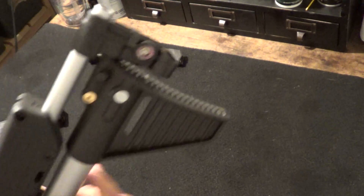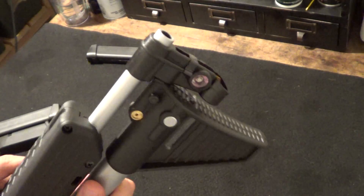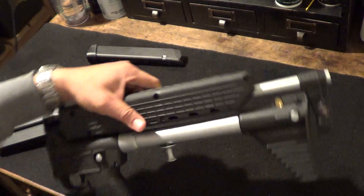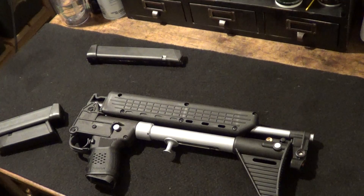Right up here it clicks into place. They also give you a little key so you can keep it locked - silly, but I'll never use that. Anyway, great little gun, fun gun. Once it's functioning properly I'll give you guys a range report. Thanks for watching - let me know if you have any questions.